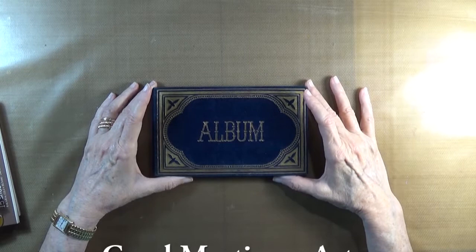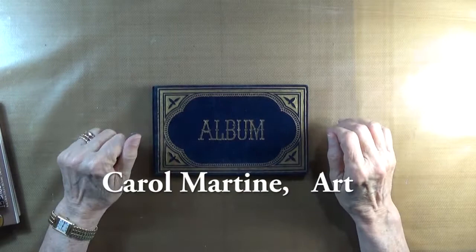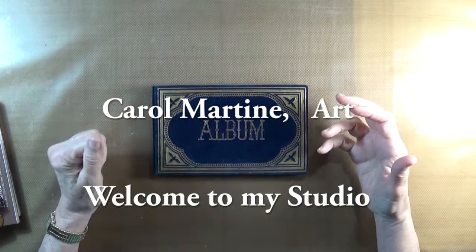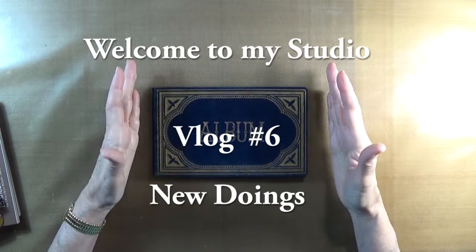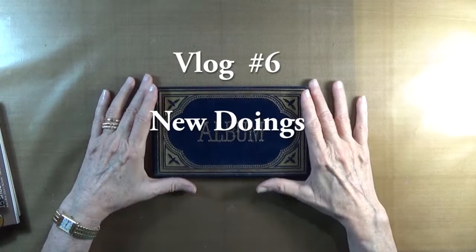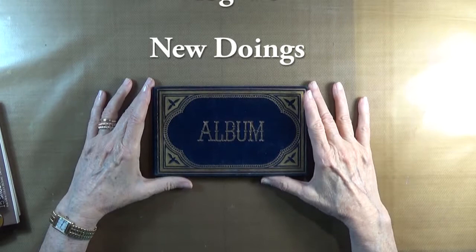Good morning, it's Carol Martine. I'm so happy to have you back with me in my studio. I thought we'd have a visit today because I have a few things that I wanted to show and tell about and just share. For those of you who have been listening to my vlogs and watching, you know that I have quite a weakness for special things that I can use, or think about using, in my art projects.